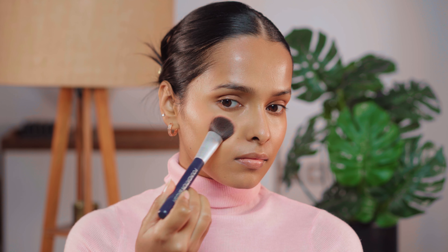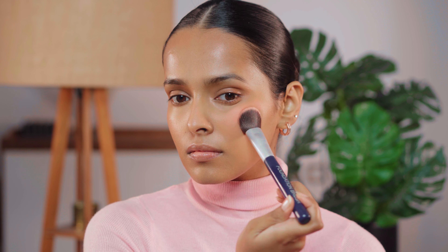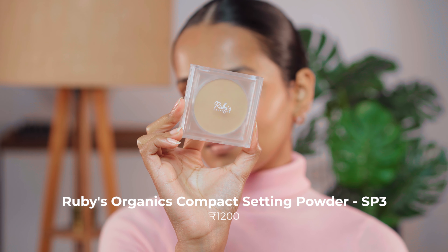These blush sticks are super blendable, very buildable, easy to use and carry, and the shades are also adaptable. When I first saw the stick I thought it wasn't a shade for me and would wash me out, but it looks so pretty and cute. The blush is not too dewy — it has just the perfect amount of glow. Then I'm going to set the face.